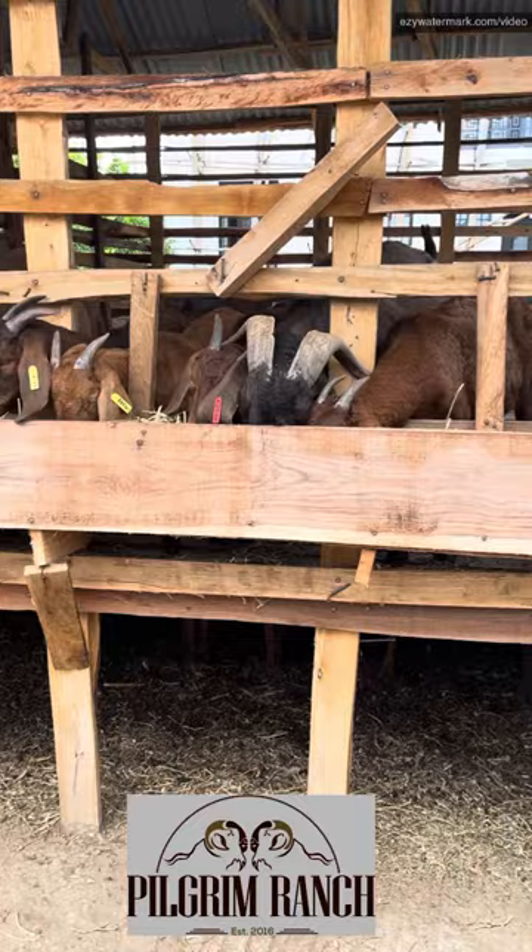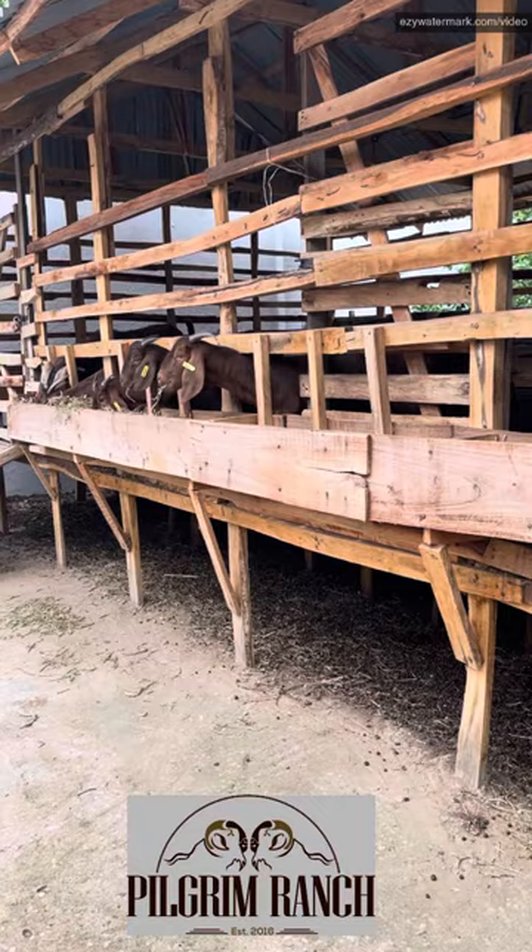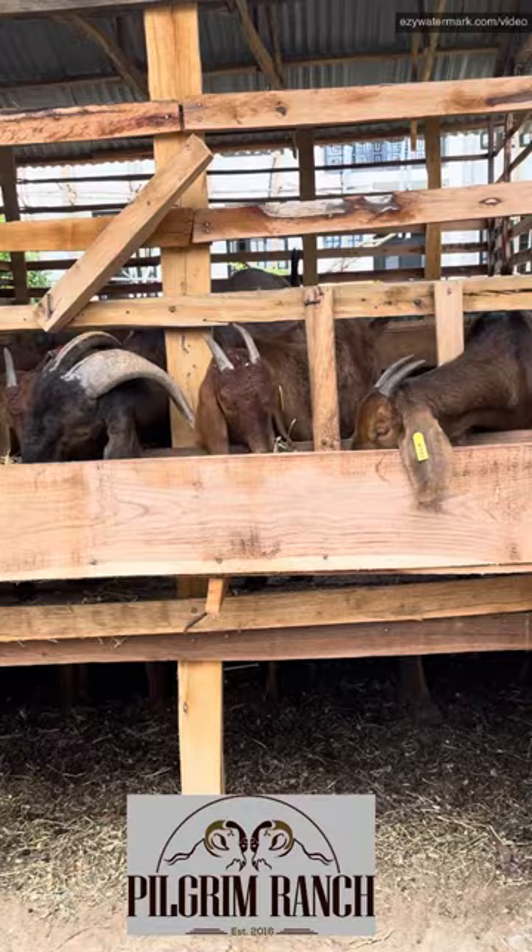Good morning and welcome to these episodes from the Pilgrim Ranch. Today we'll be talking about goat nutrition. Many times people ask: what do you feed your goats?